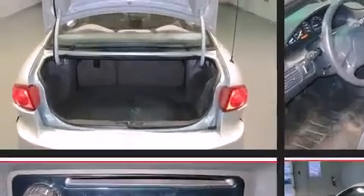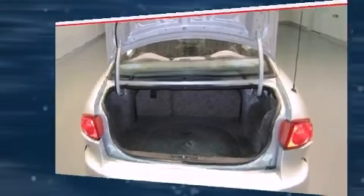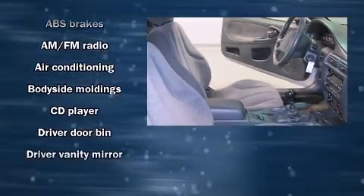The following features are included: front bucket seats, air conditioning, and a split folding rear seat.